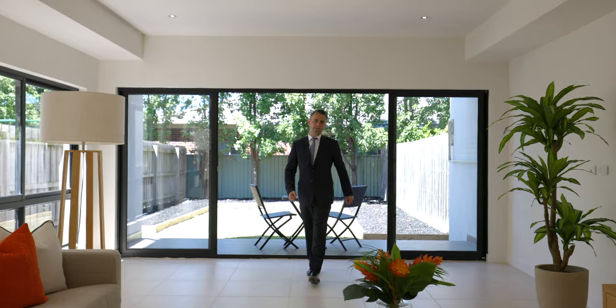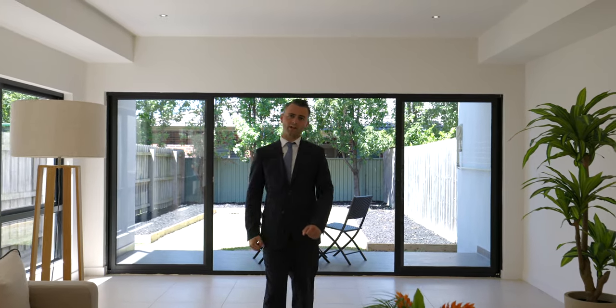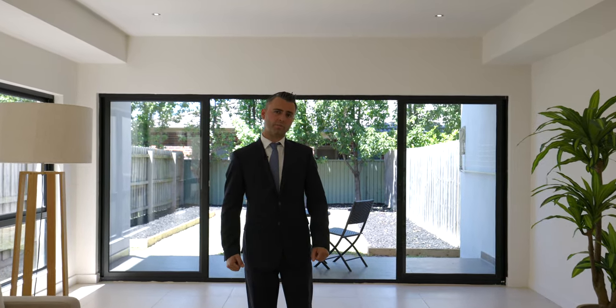And there you have it, ladies and gentlemen — 16B Milton Avenue in the heart of Clayton South. I look forward to seeing you at my next open for inspection.